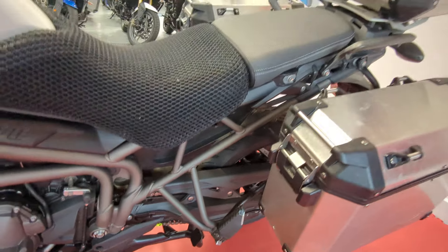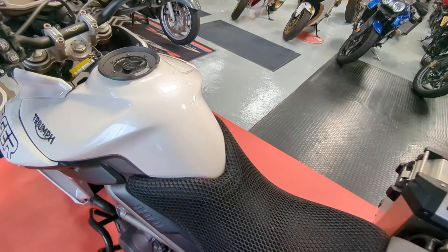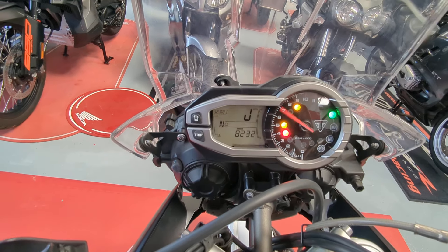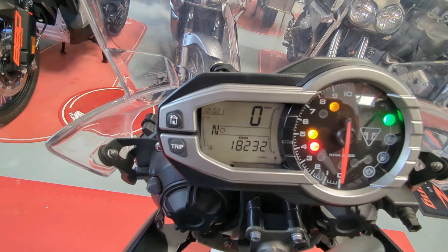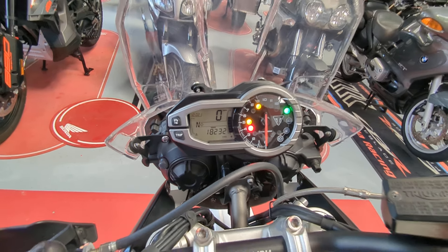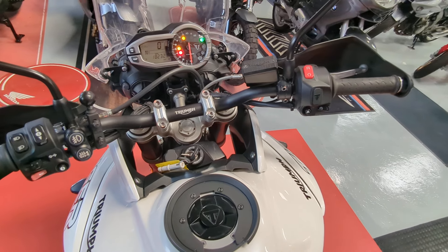And that's prior to us giving it a good overhaul before it goes out. It's done 18,232 miles but I believe it's got good service history with it. It's been well maintained and as you can see from the condition it's been looked after.